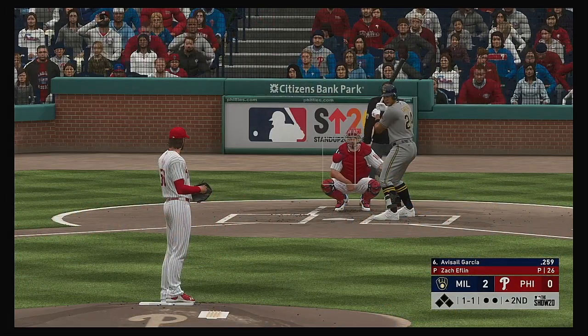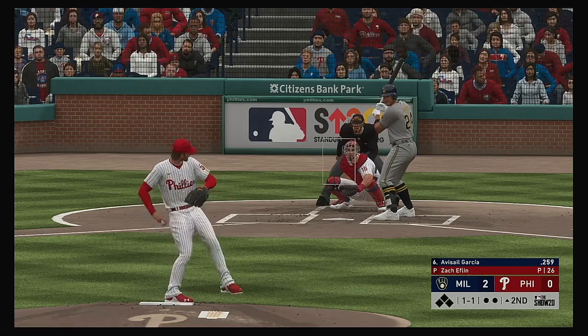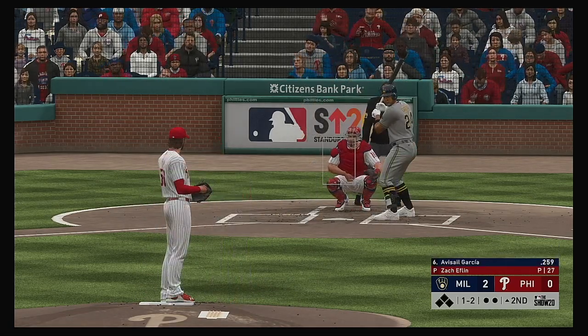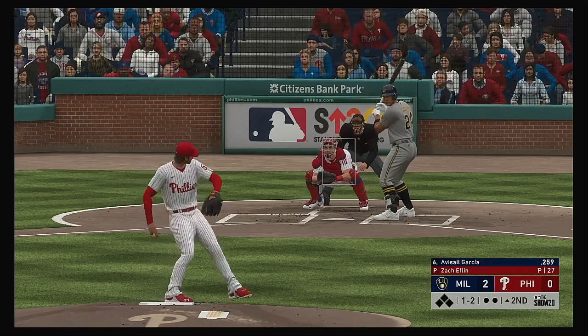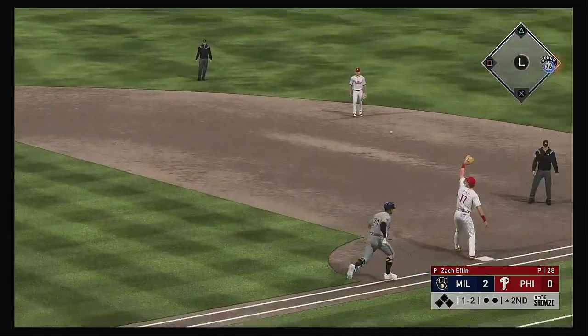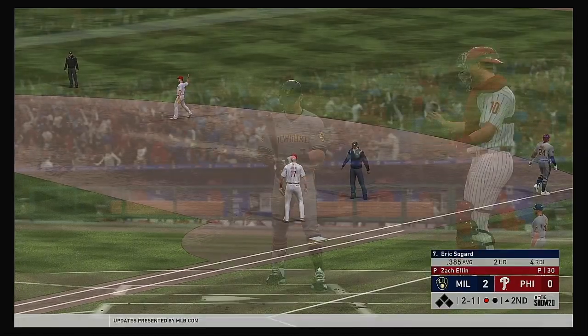He's ready for his first at bat of this early season contest. Here comes the pitch for Garcia, and a check swing here as he couldn't help himself — it's ruled strike two. Out to short for Segura, scooped up, and the off-balance throw gets him. Nice play for the out.